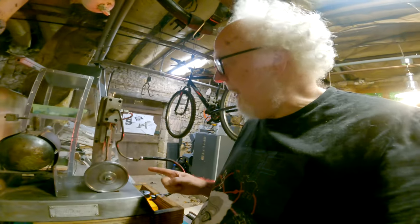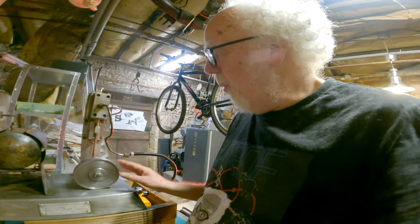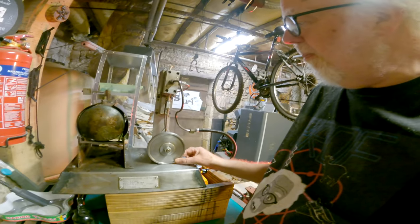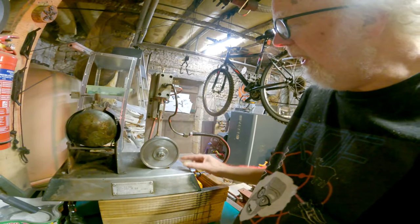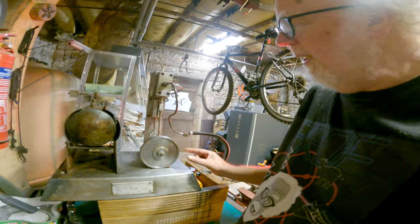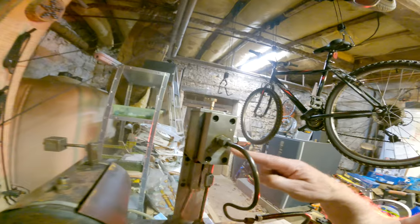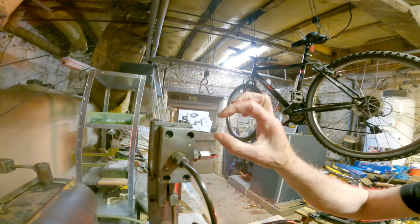This engine is a double acting steam engine with a power stroke going down — boof — and a power stroke going up. A bit weak. It has a slide valve in the valve chest.